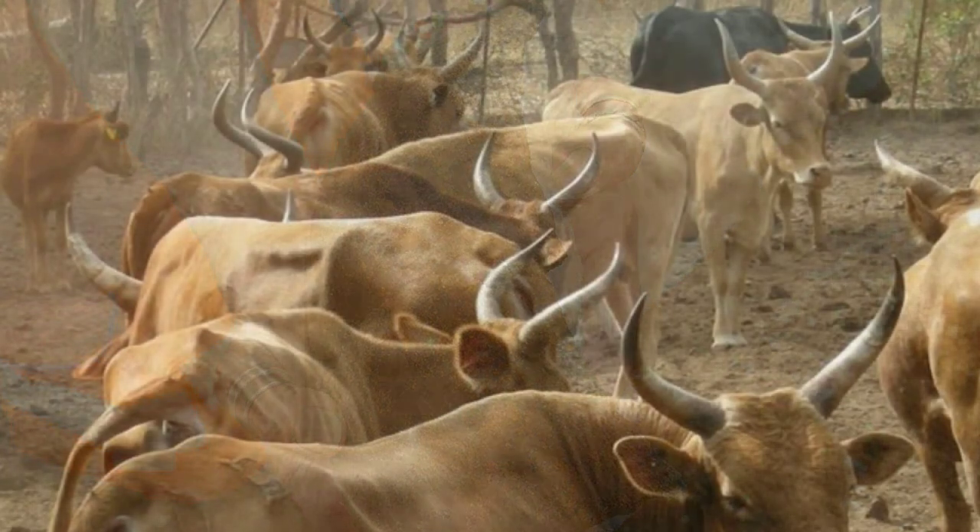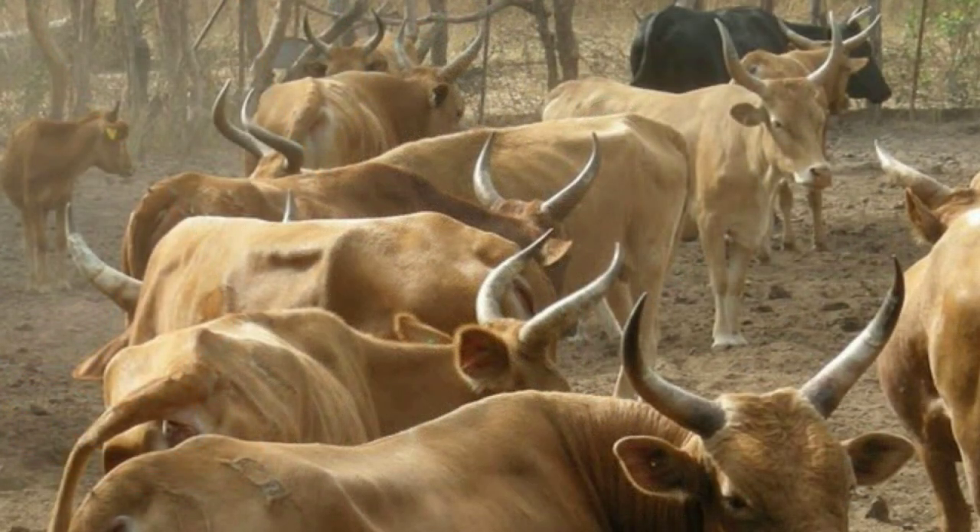Evidence of cattle herding has led some causewayed enclosures to be interpreted as refuge for cattle and places for breeding, castration and the collection of manure.